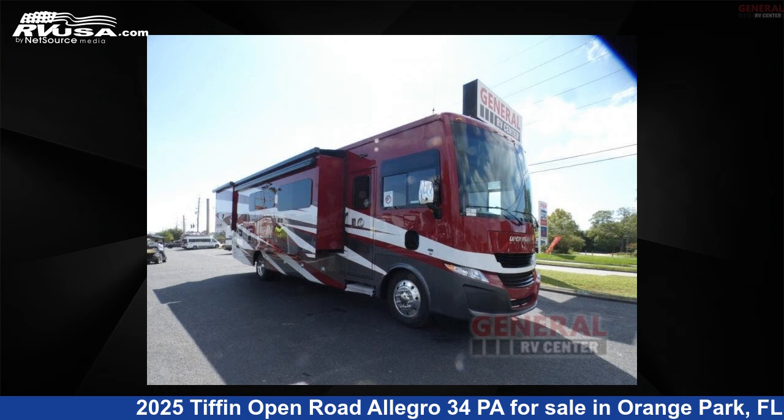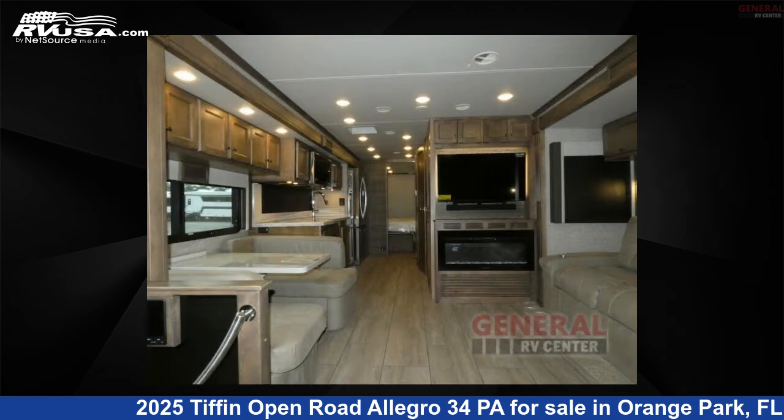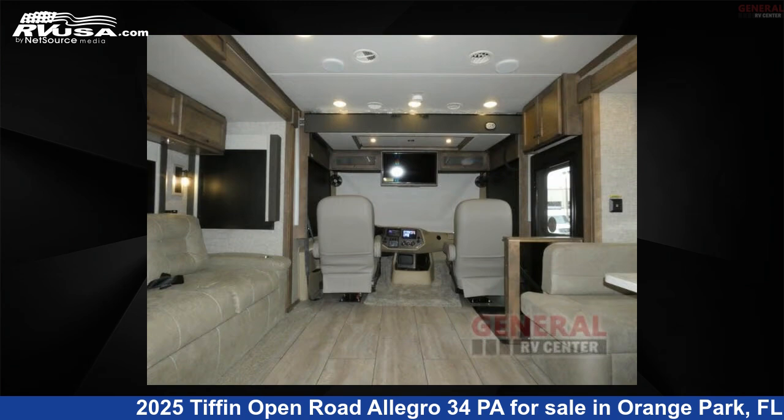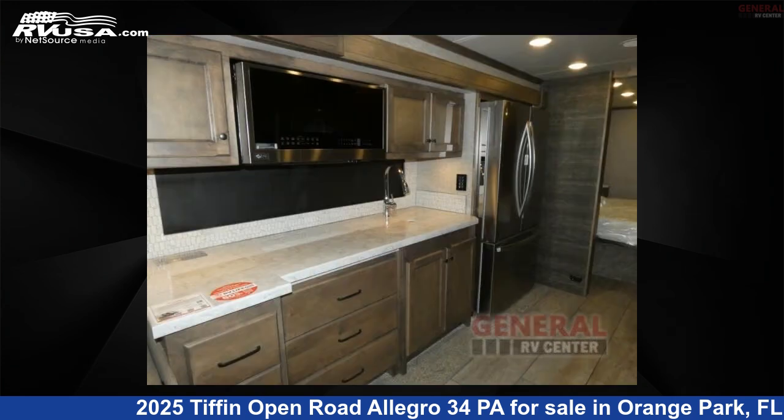This 2025 Tiffin Open Road Allegro 34 PA is a Class A RV. It is located in Orange Park, FL 32073 and is offered for sale by General RV Center. Click the link in the video description to visit RVUSA.com and see more photos as well as the current price.